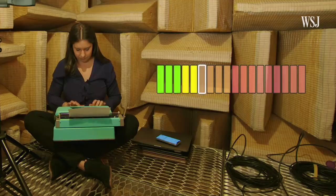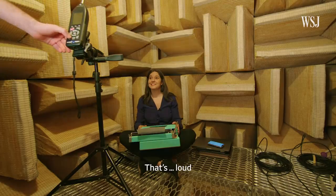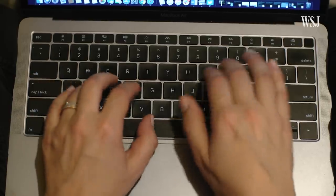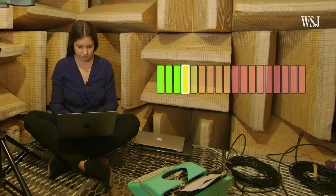The typewriter registered at a whopping 60.2 decibels. That's loud for a typewriter. Up next was the MacBook Air with the butterfly keyboard — Apple's MacBook Air was the loudest of the laptop keyboards tested, at 41.9 decibels.